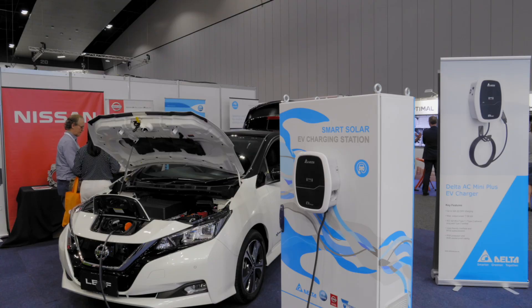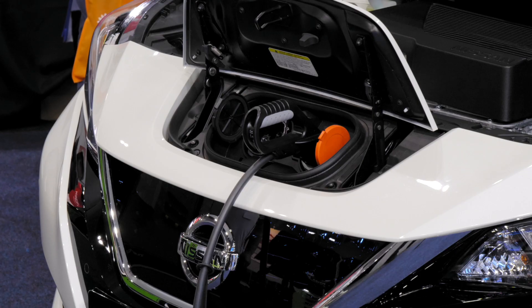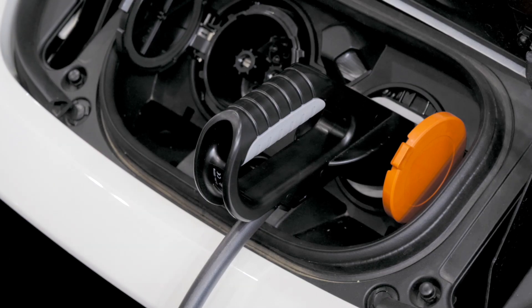Or electric vehicles — putting excess generation into your electric vehicles, be it during the daytime. You can do time shifting; there are a lot of different things you can do.